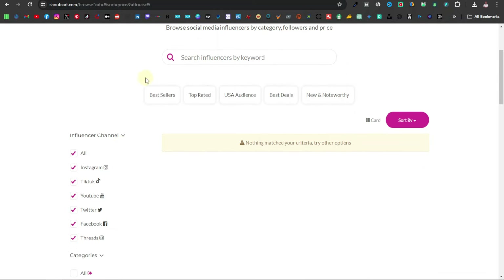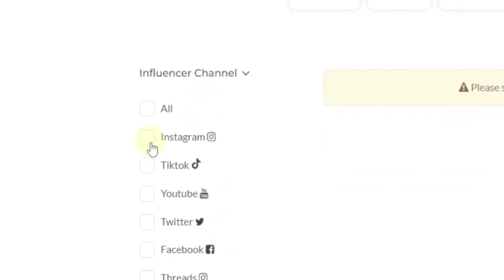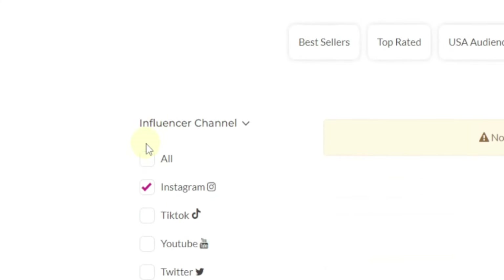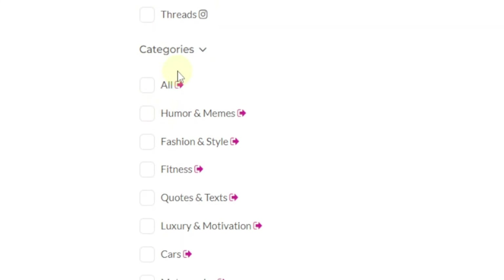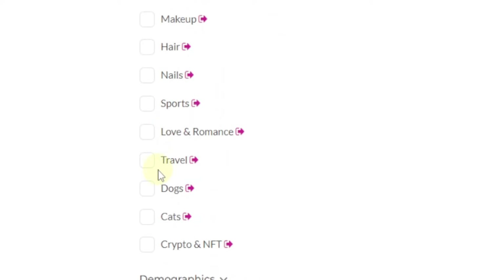Once registered, go over to the Influencers tab. On the left-hand side you have influencer channels: Instagram, TikTok, YouTube, Twitter, Facebook, and Threads. Say you want to find influencers for Instagram — you can uncheck the rest and just leave Instagram checked. At the bottom you have categories covering all kinds of niches: humor, fashion, fitness, and all categories basically.